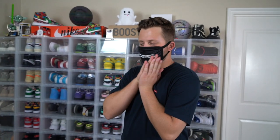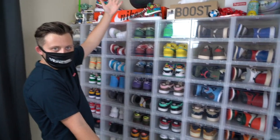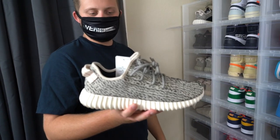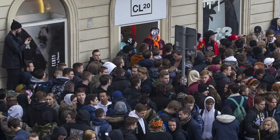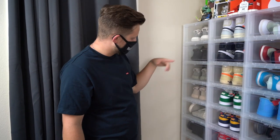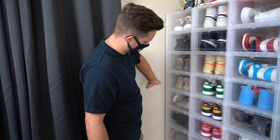Since we made it through some of my used sneakers and some shoes that I just have in my closet, let's get started with the sneaker wall. So here we have my Adidas row — Turtle Doves right here, the original 350 that kind of started the craze. I do have all four colorways: the Turtle Doves, the Pirate Blacks right here, the Moon Rocks, and the Oxford Tans.